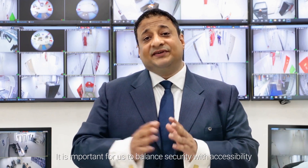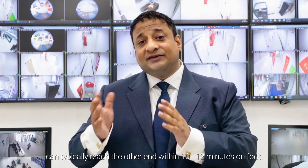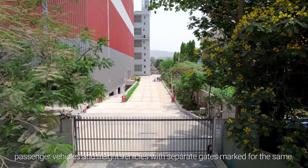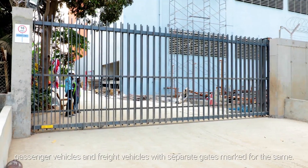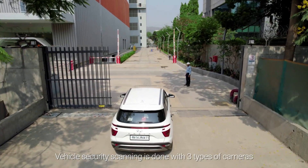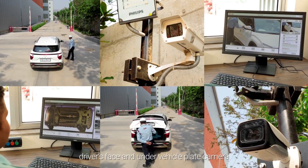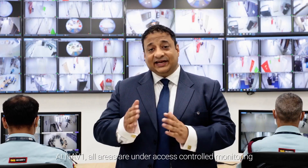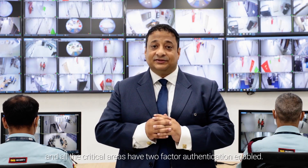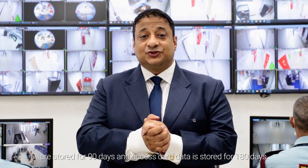It is important for us to balance security with accessibility, and so our campus planning dictates that anyone inside the campus can typically reach the other end within 10-12 minutes on foot. Entry into the data center campus is categorized as pedestrian, passenger vehicles and freight vehicles with separate gates marked for the same. There is an additional gate for fuel tankers. Vehicle security scanning is done with three types of cameras: UVSS under-vehicle security camera, driver space and under-vehicle plate camera. At NAV1, all areas are under access-controlled monitoring and all critical areas have two-factor authentication enabled. We also adhere to PCI DSS norms and hence all the camera logs are stored for 90 days and access card data is stored for 180 days.